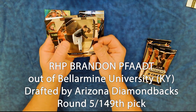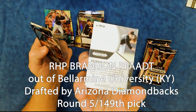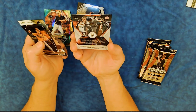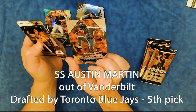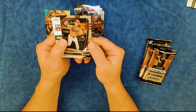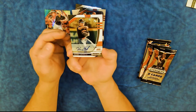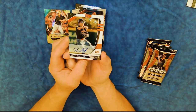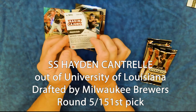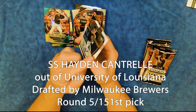Brandon Fodd — let's see, I'm struggling with that name. Fireworks. Austin Martin from the Vanderbilt Commodores — it looks like he's stomping out some bugs. Max Meyer, Minnesota. A numbered card — nine out of 50, numbered and autographed — Hayden Cantrell from the Ragin' Cajuns of University of Louisiana. That is a really nice card.